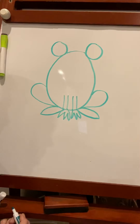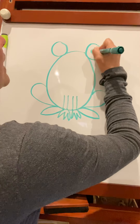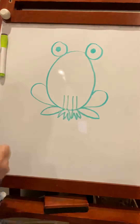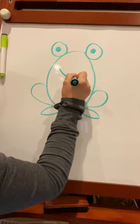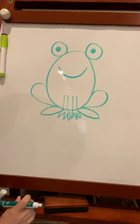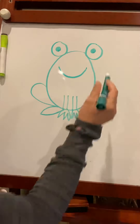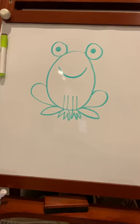If you figured it out and you said frog, you are right! I'm going to add an eyeball in that one, and an eyeball in that one, and then a big happy smile. And then I have a cute little frog. If you want to add some details — maybe him catching a fly or sitting on a lily pad — you can do that later.